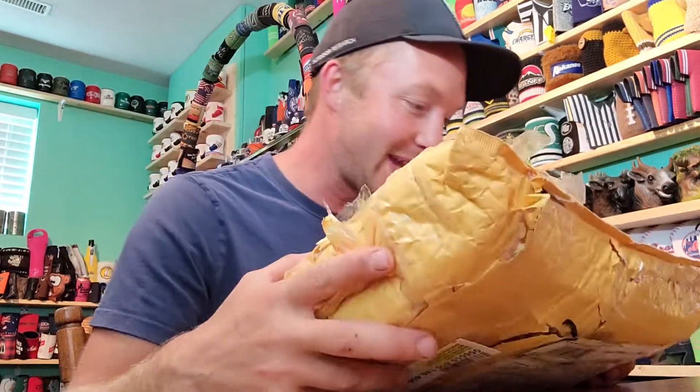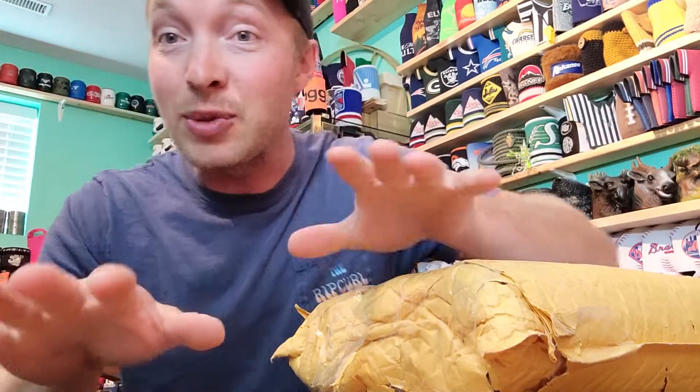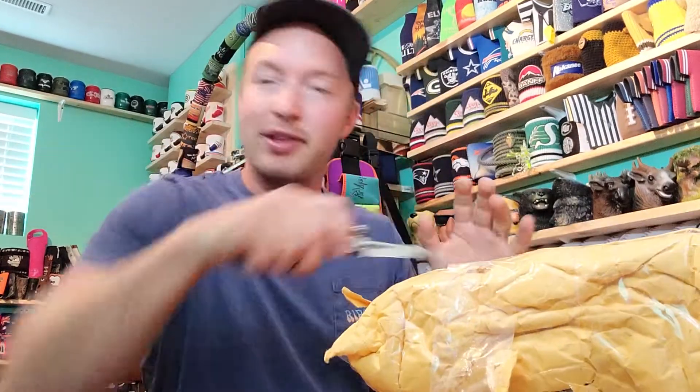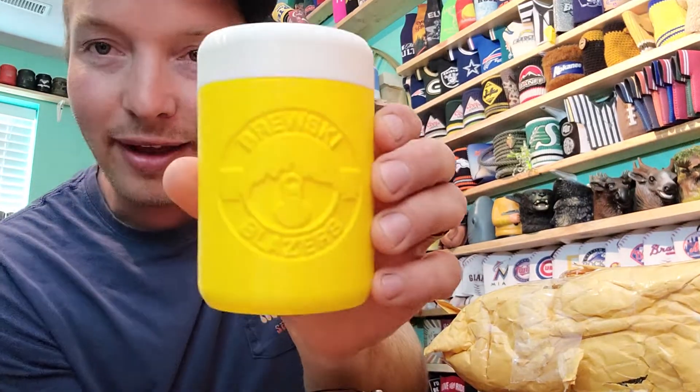Koozie mail time, welcome back! This package is here and it's actually for you guys. A couple months ago I got a 3D printed koozie from the Manix brothers — I'll link them on Instagram, they print 3D stuff, 3D koozies. I was like, let's make a limited edition run of Brewski Blazer ones with a few different colors — can you do it? They said yes!